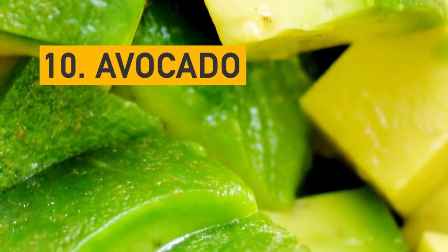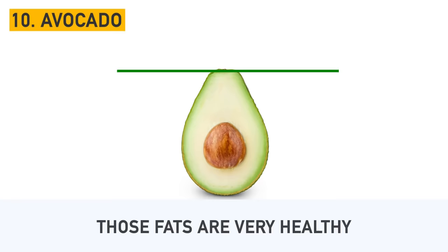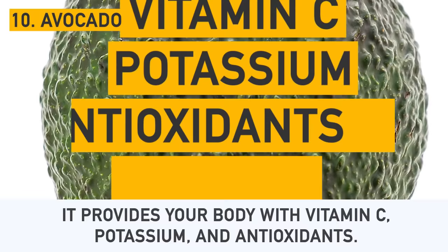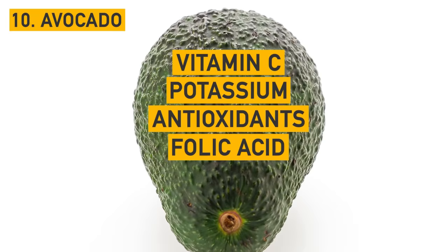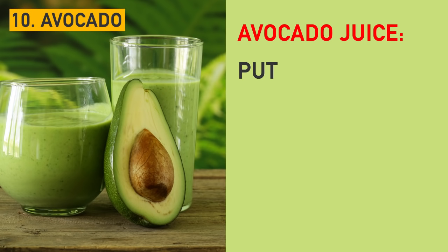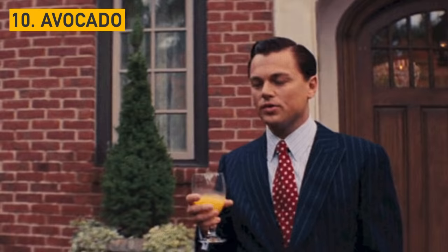Number 10: Avocado. You've probably heard that avocado makes you gain weight because of its high fat content. Perhaps you didn't know that those fats are very healthy. Eating one avocado a day reduces cholesterol levels and supports the process of skin regeneration. It provides your body with vitamin C, potassium, and antioxidants. Also, it's rich in folic acid. Have you ever tried avocado juice? Just put avocado pulp, milk, crushed ice, and a spoonful of brown sugar into the blender and blend until smooth. Enjoy your creamy and delicious avocado treat.